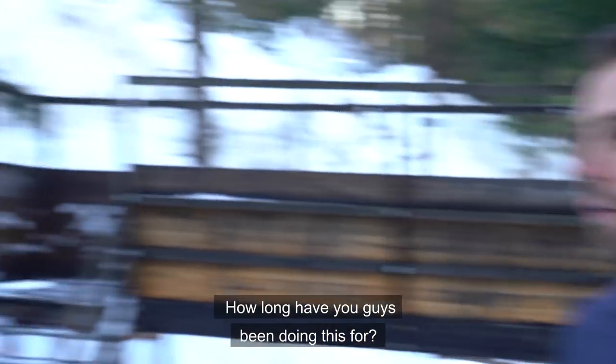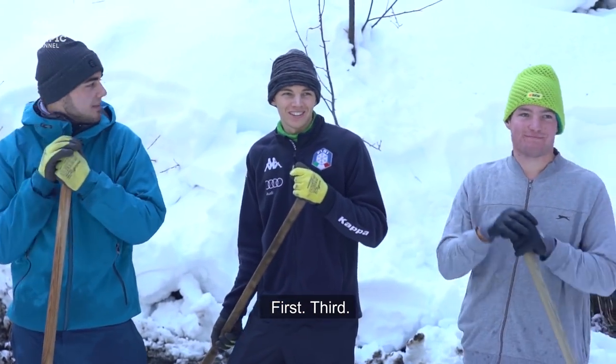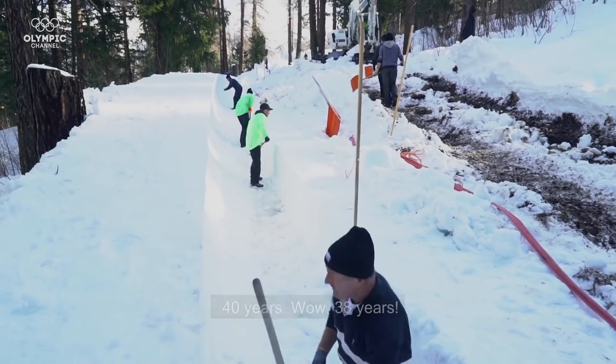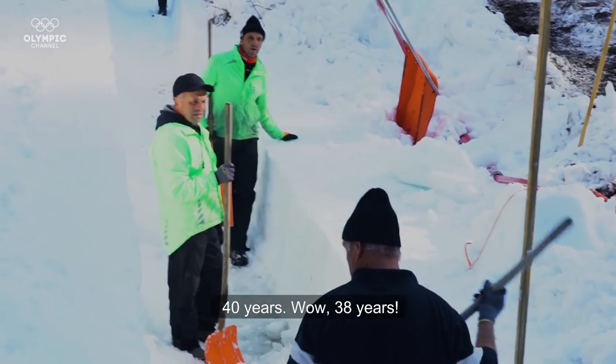How long have you guys been doing this for? So who has been working here the longest? Wow — crazy.